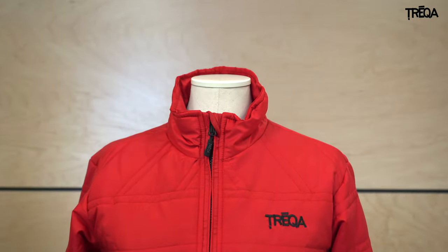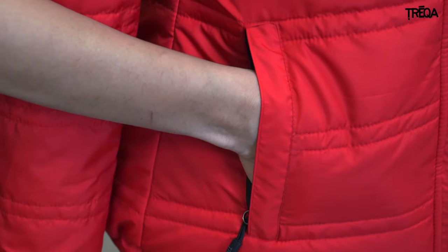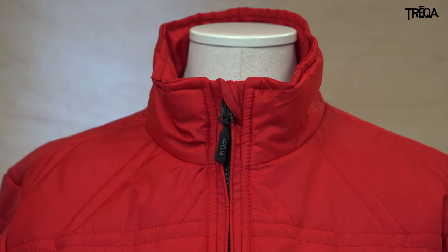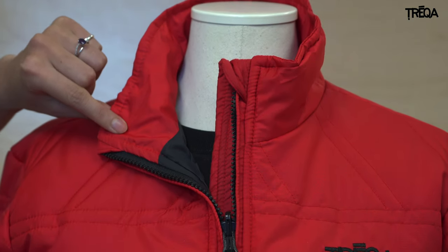The jacket features two zippered side pockets and one zippered chest pocket. The high collar with chin port keeps your neck comfortable and warm when the jacket is fully zipped. An interior storm flap eliminates unwanted drafts.